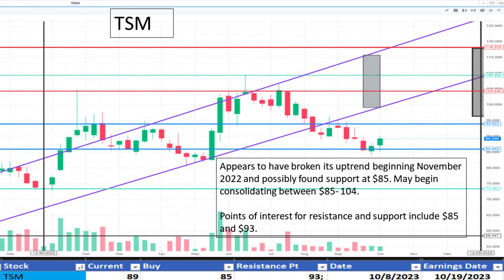Looking at TSM at $89. It appears to have broken its uptrend forming in November 2022. It may have found support at $85 and some resistance is noted at $93. It appears to be a fair value.